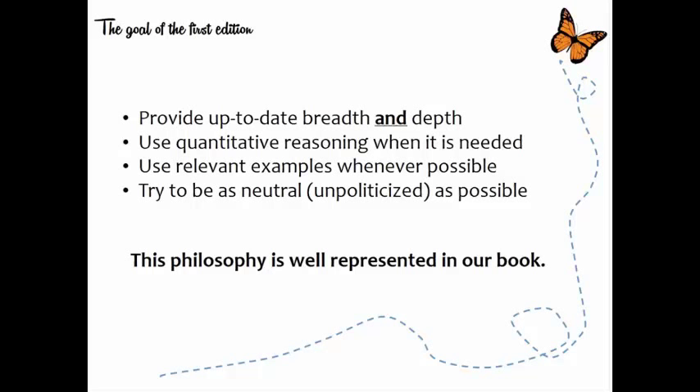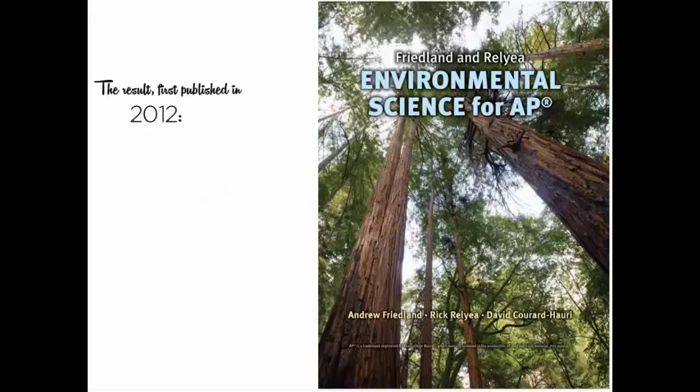We try to remember that philosophy through all 20 chapters of this book. The result, published in 2012, was the first edition of Environmental Science for AP. Andy and I and everyone else were frankly thrilled and surprised and excited that this book has been so well received by teachers and students. I believe it's probably now the best-selling book of all the AP Environmental Science books.